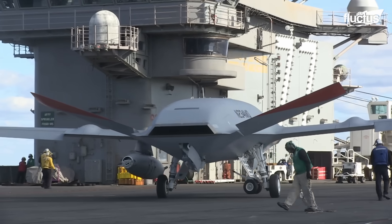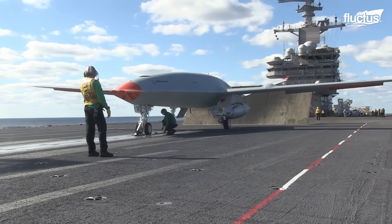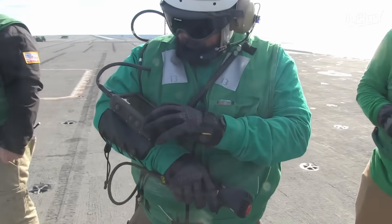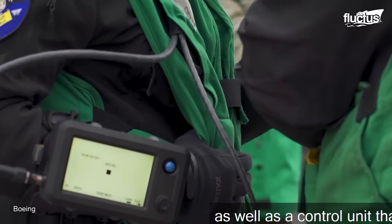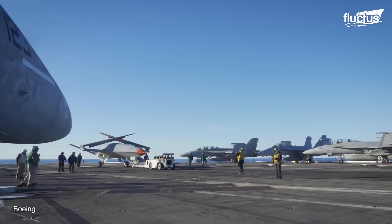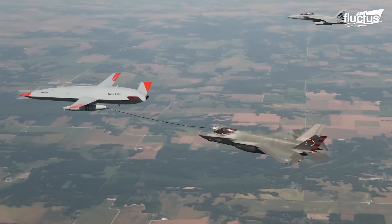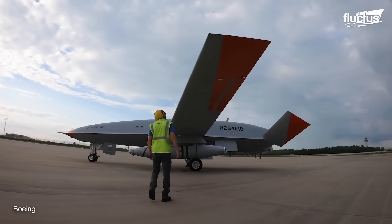During the deck handling test in 2021, MQ-25 went through taxiing, parking on the deck, and connecting to the catapult system of the carrier. Flight deck directors with yellow shirts treated the Stingray just like any manned aircraft on the deck. A deck handling operator executed the flight deck director's commands via a handheld deck control device, or DCD, specifically designed for the MQ-25. During the tests, the tanker had its aerial refueling store mounted under the left wing. The store houses a hose and a drogue, a ram air turbine or RAT, and space for 300 U.S. gallons of fuel. The ram air turbine, located at the front, drives a hydraulic pump that provides pressure for fuel pumps and hose extension.